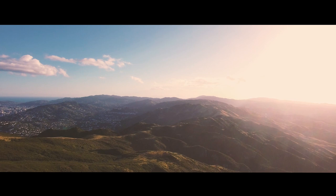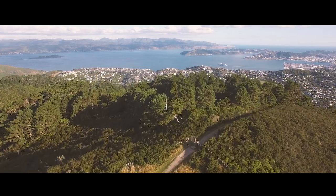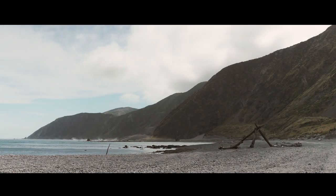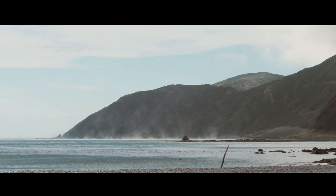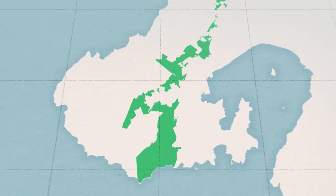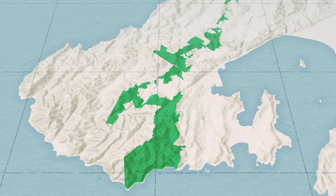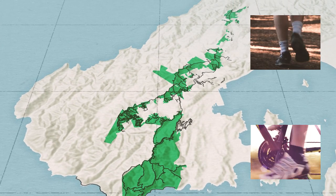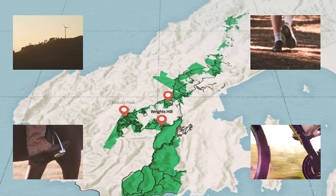The Outer Green Belt covers almost 2,600 hectares of public reserve land, stretching from the Porirua city boundary in the north all the way down to Wellington's rugged south coast. An almost continuous network of wild ridgetops and bush-clad open spaces, where you can walk, bike, ride, or just take in the incredible landscapes.